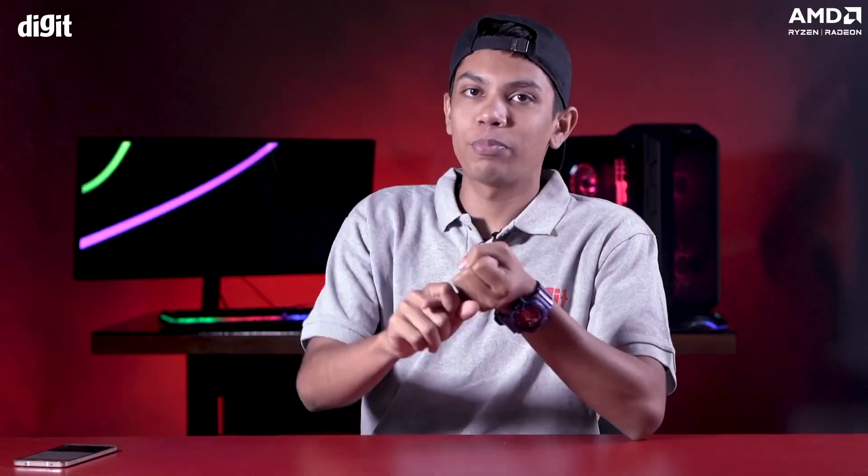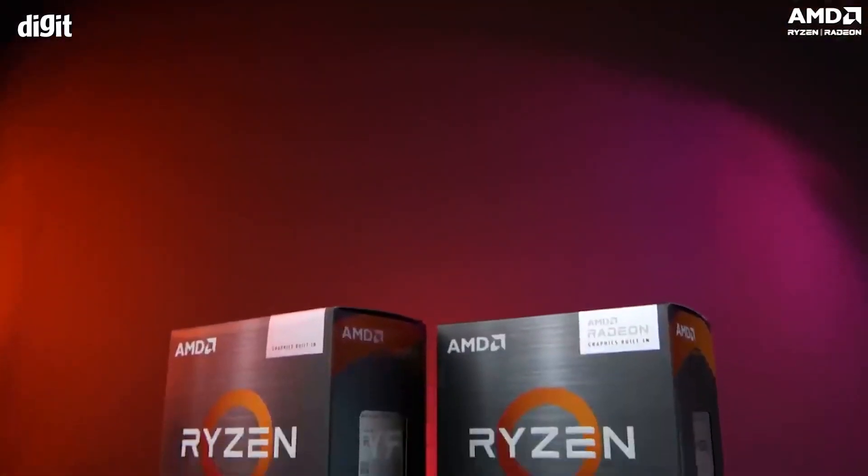Talking about professional workloads, this thing can easily handle Adobe Premiere Pro and applications like DaVinci Resolve. Because it has 6 cores and 12 threads, it can also handle 3D models in KeyShot and even in Blender. Have a look at this graph — you can see the 5600G is able to outperform its predecessor and its competitor in similar workloads.